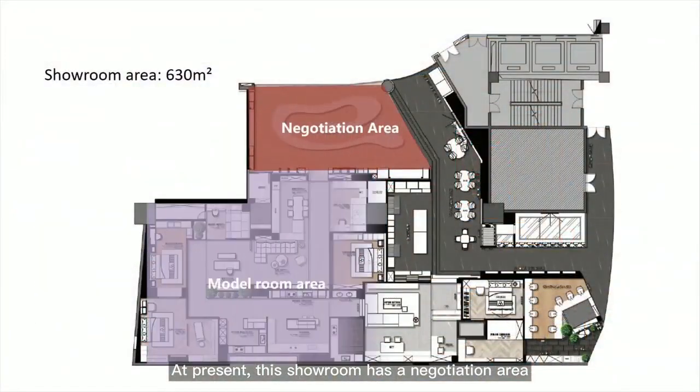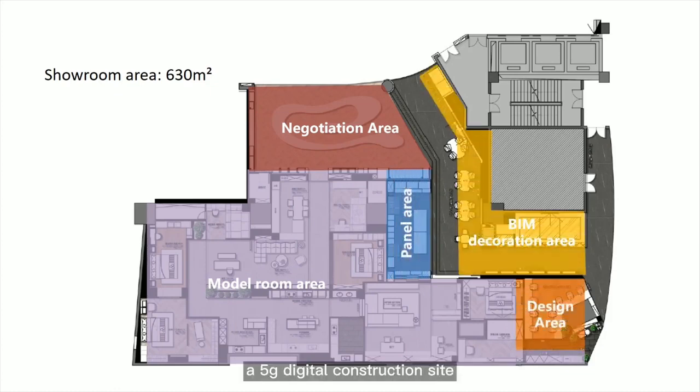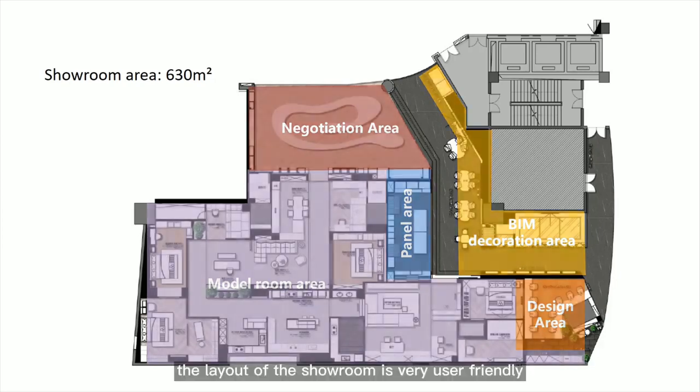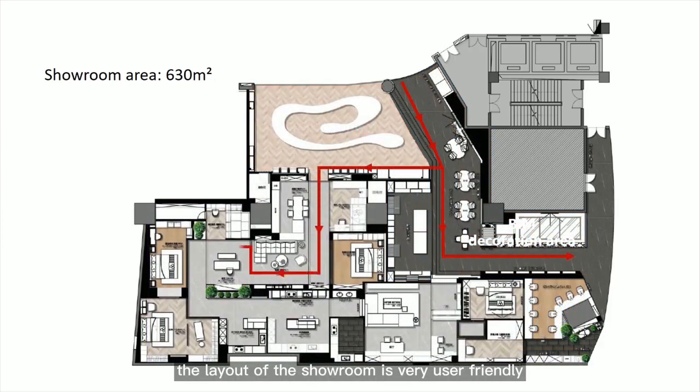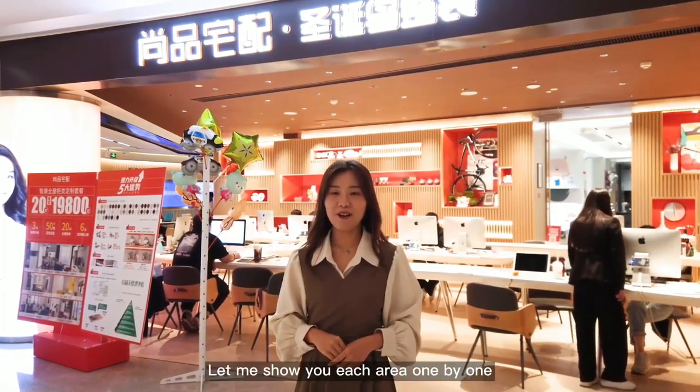The showroom currently has a negotiation area, a beam promotion area, a 5G digital construction site, a whole house decoration area, a simple room of real floor plan, a material display area, a simple selection area for home furnishings, and a design area. The layout is very user-friendly. The entire showroom has been optimized in action route planning, with two main action routes, so that every customer will not miss each area when visiting.